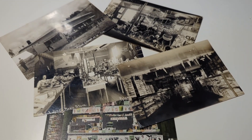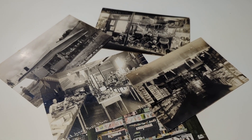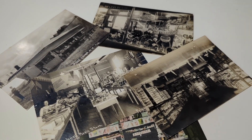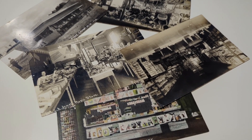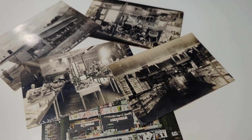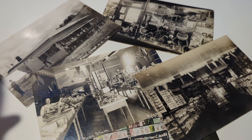Hey everybody, this is Kevin the Postcard Guy here from Sarasota, Florida, with a quick little video about postcards on postcards — that's right, postcards that show postcard racks or postcard displays on the postcard. There are some people that collect these; I've sold these over the past and they are kind of a neat collecting topic.